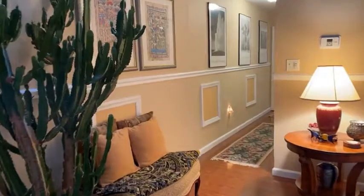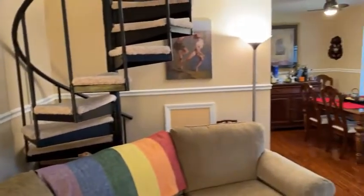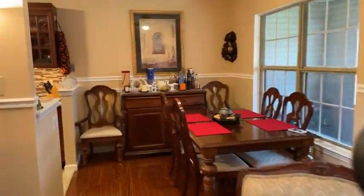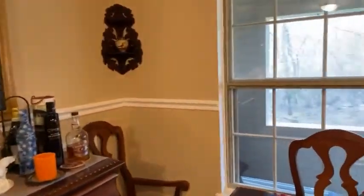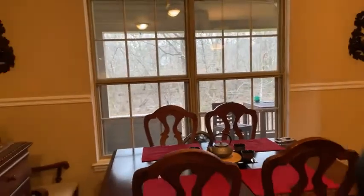We love the condo association at Tavistock — they are reasonable and easy to communicate with, the fees are reasonable, and you get essentially a private swim club, tennis courts, and a fitness center that's pretty well-equipped. You also get all the amenities of condo living like private trash removal and private snow removal. I'm standing now with my back in the kitchen looking at the dining area.